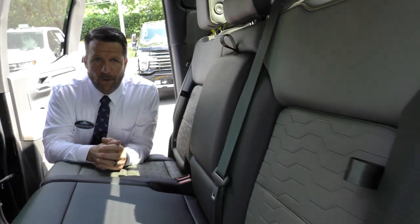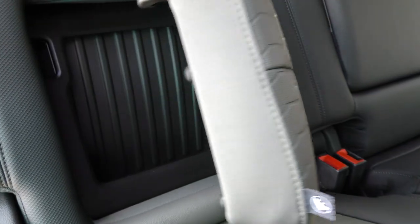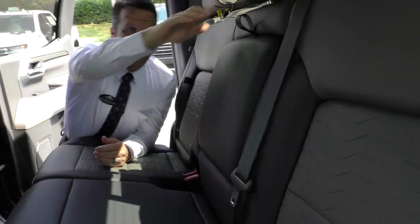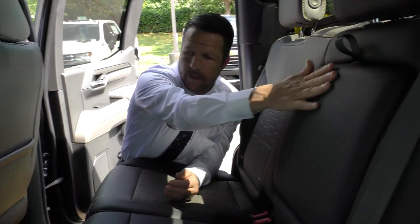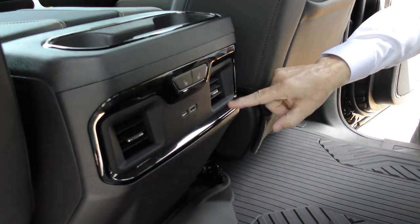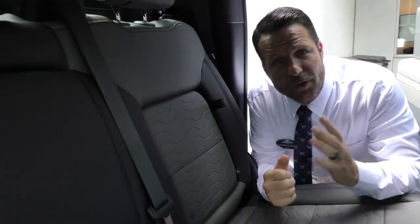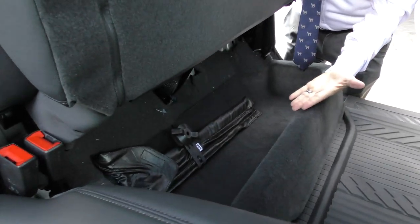Another great feature about the ZR2 Bison is the rear passenger storage on both sides. When you open this up, you have all this extra storage room for you and your passengers, as well as cupholders for your traveling convenience, rear heated seats and air conditioning, charging ports, and all-weather floor mats. And another staple feature for the Chevy Silverado series is the under-passenger storage.